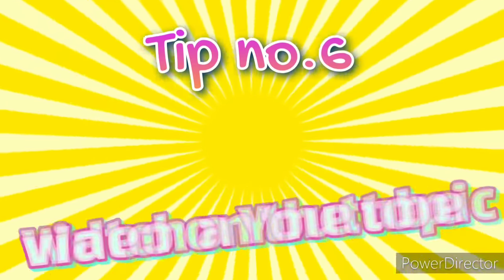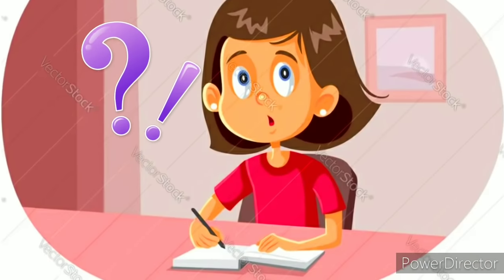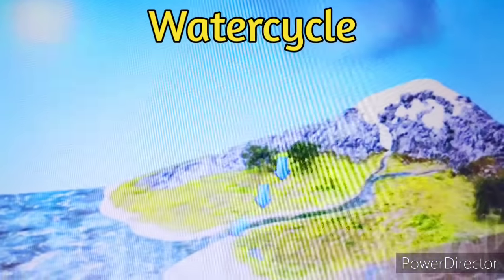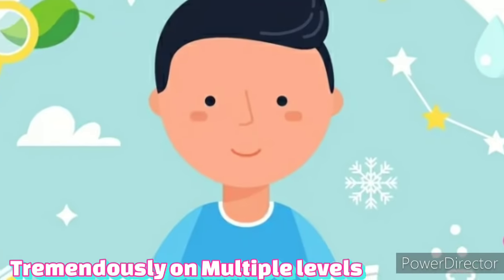Tip number 6: Watch a YouTube video on the topic. If you are stuck with any difficult topics and are not able to understand them, just browse on YouTube. For example, searching 'water cycle' will bring up a lot of videos with similar information. Watching videos will help improve your learning tremendously and on multiple levels.